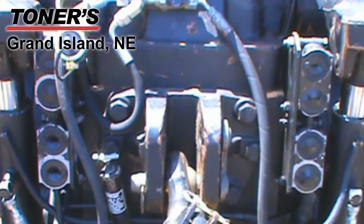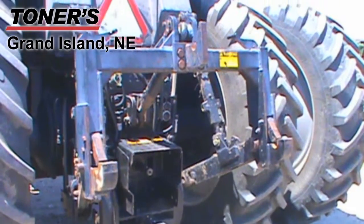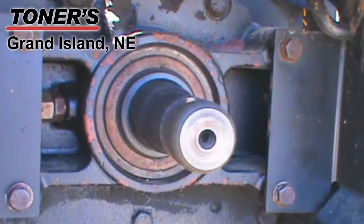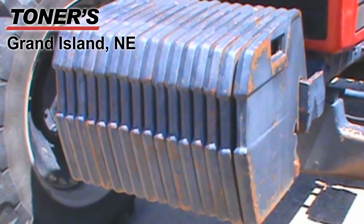It's equipped with four rear remotes with hydraulic flow control. It's also equipped with a three-point with quick hitch and it has a 1000 PTO. This tractor also features 16 front weights.